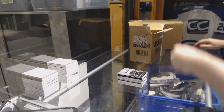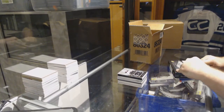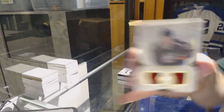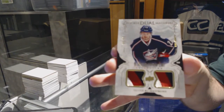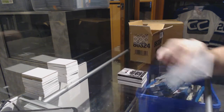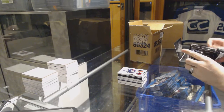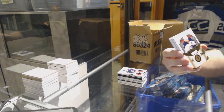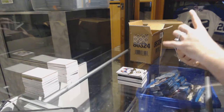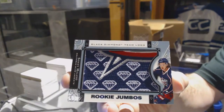Two packs in, already a nice diamond. We've got for the Blue Jackets, number 2-99, Oliver Bjorkstrand. Number 249, Blake Wheeler for the Winnipeg Jets — base. For the Blue Jackets, we've got a Rookie Jumbos of Sonny Milano.